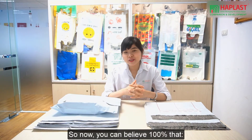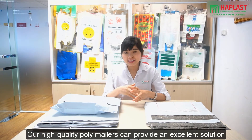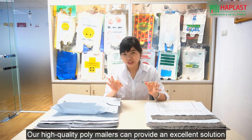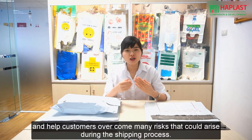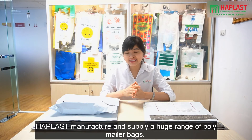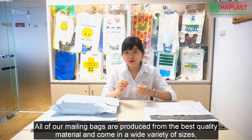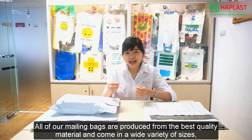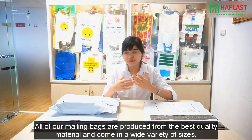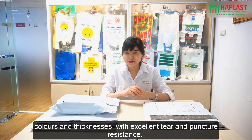So now you can be 100% confident that our high-quality poly mailers can provide an excellent solution and help customers overcome many risks that could arise during the shipping process. How Blast manufactures and supplies a huge range of poly mailer bags. All of our poly mailer bags are produced from the best quality material and come in a variety of sizes, colors and thickness with excellent tear and puncture resistance.